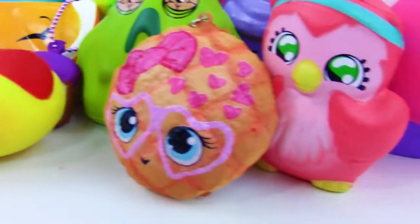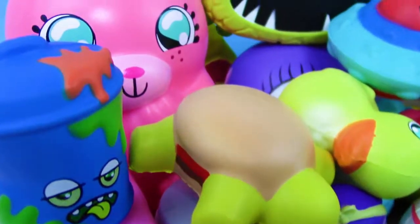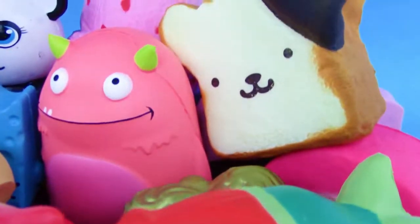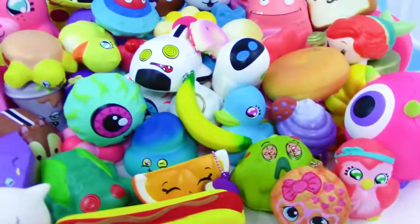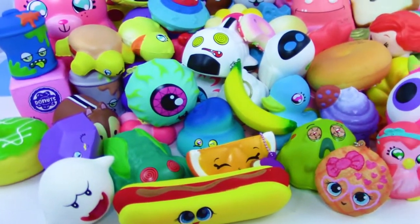And wow, these were all the squishies that we could find. I know we're missing some that we've opened in the past and just can't find. Leave your favorite squishies down below in the comments — I can't wait to see which ones are your favorites. Stay tuned — we're gonna be playing this video in reverse and squishing in reverse. Never done it before and I think it'll be a lot of fun.